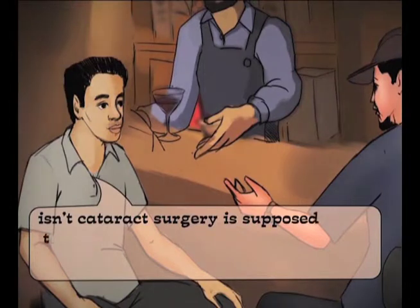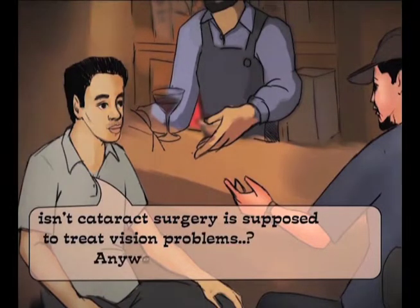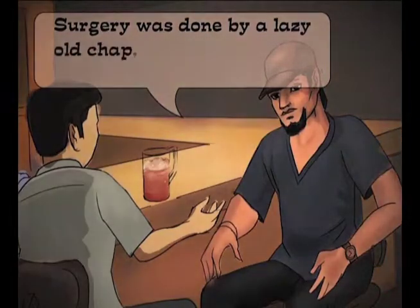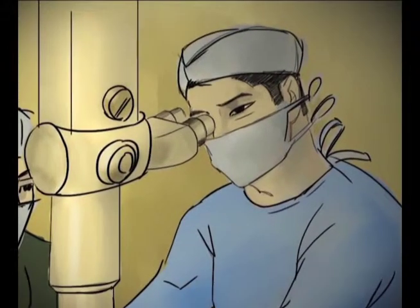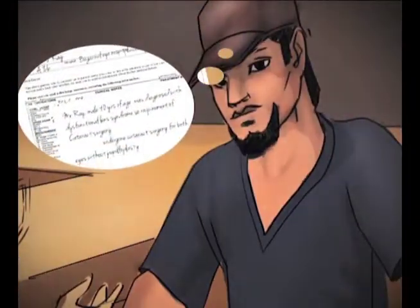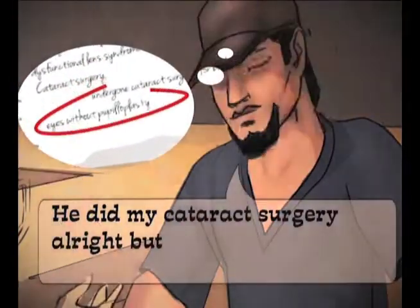Is cataract surgery supposed to treat vision problems? Who did the surgery? Surgery was done by a lazy old chap. He calls himself Dr. Vinh. He did my cataract surgery all right, but forgot doing my pupilloplasty.